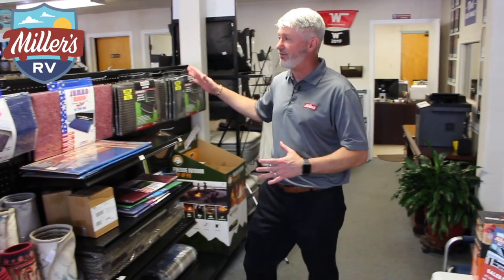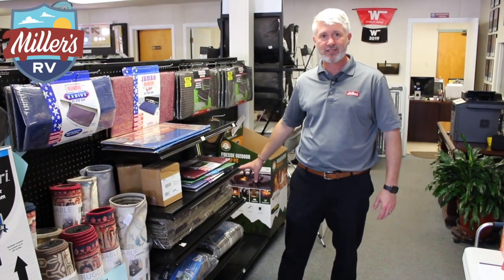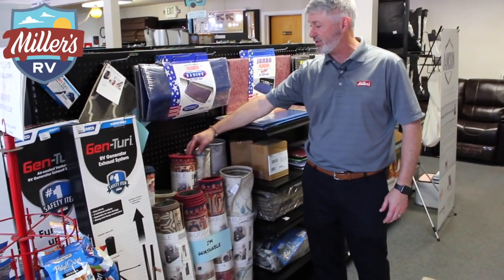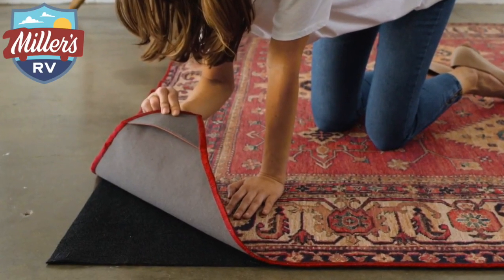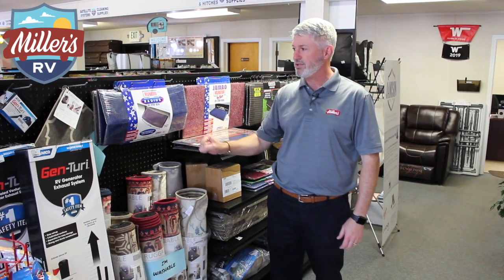Pop-up fire pits we have, as well as all the wraparound step rugs, the awning rugs that go underneath your awning mats, as well as these really cool washable rugs. This comes in a two-part: there's a black part that lays down on the ground and then the rug actually just velcros off the top of it. You can throw it in the wash and clean your rug — works great in an RV where you tend to get footprints on your rug.